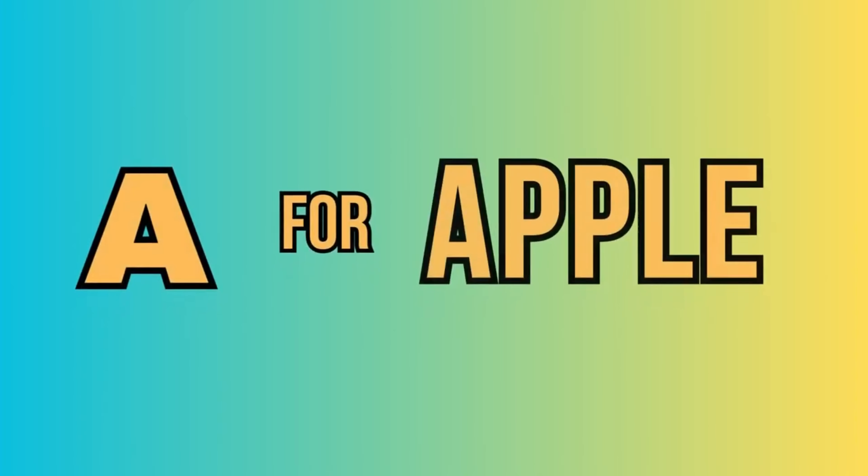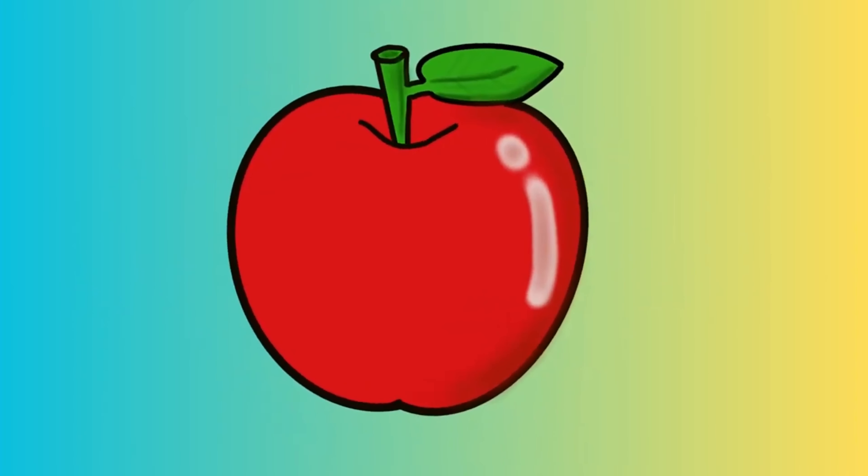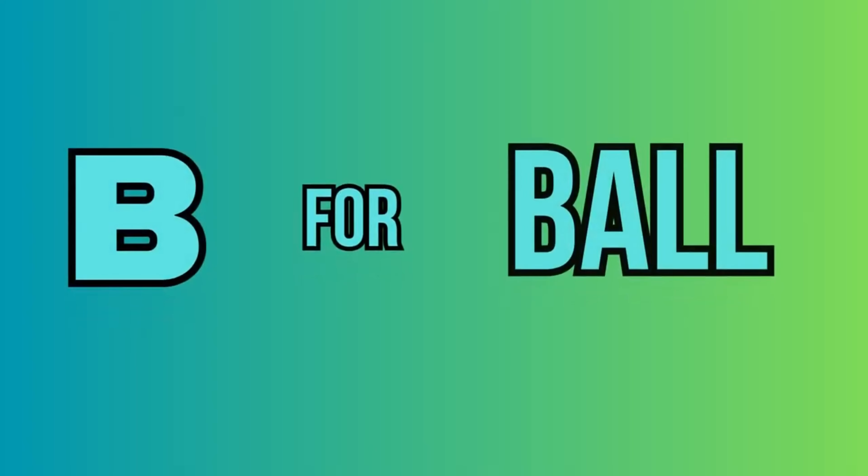A. For apple. This is an apple. B. For ball. This is a ball.